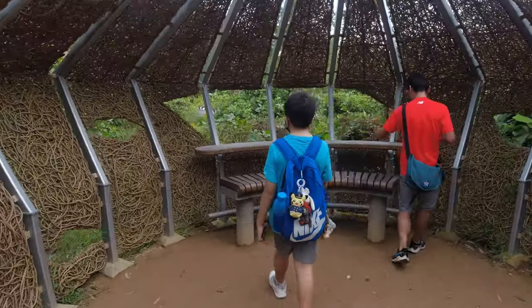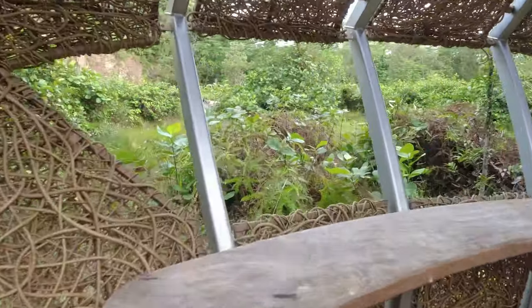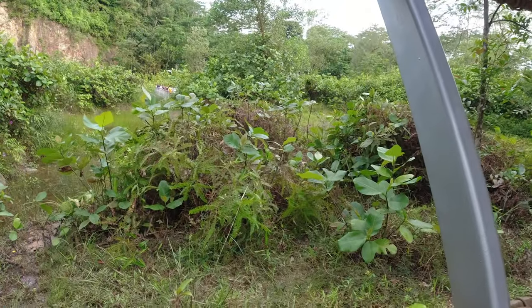There's a little lookout point over here where you can sit and observe. Pretty interesting.